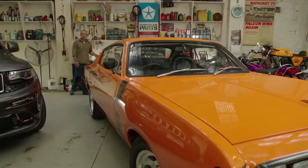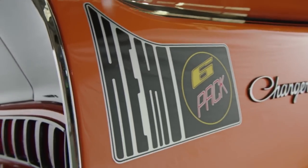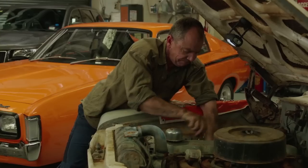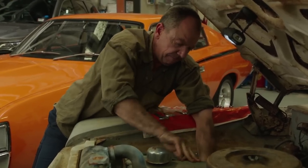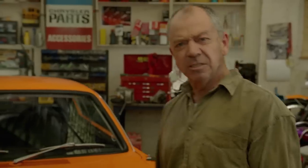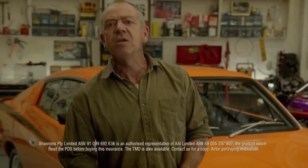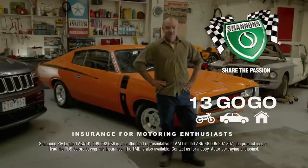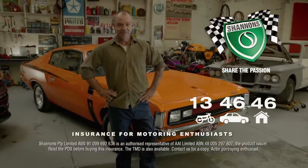I spend a lot of time out here. The RT Charger's the real deal — an E49. I've always got projects on the go, so Shannon's laid-up cover helps protect my restorations. I'm Mopar through and through. It's a passion. Shannon's understands. I wouldn't insure my cars and bikes with anyone else. Shannon's — insurance for motoring enthusiasts. Call 134646 for a quote.